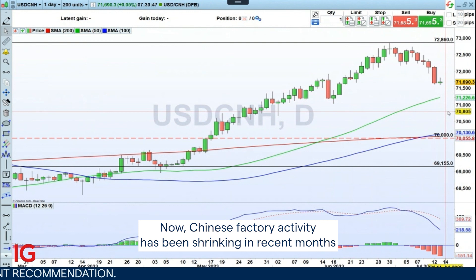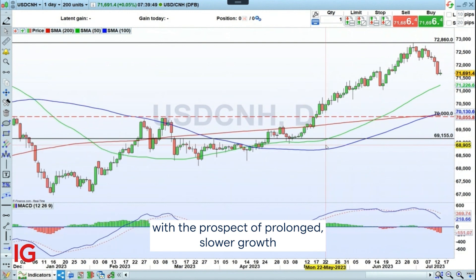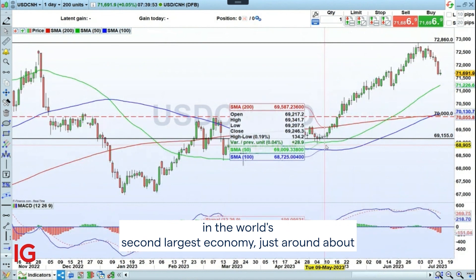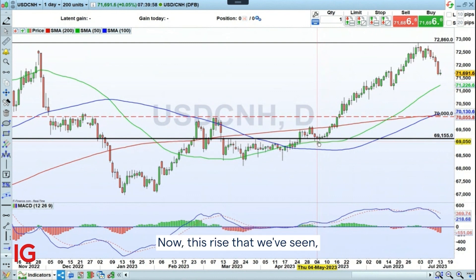Chinese factory activity has been shrinking in recent months, and policymakers are now reckoning with the prospect of prolonged slower growth in the world's second largest economy — just around 3 percent annually, way below the 5 percent that had been anticipated.